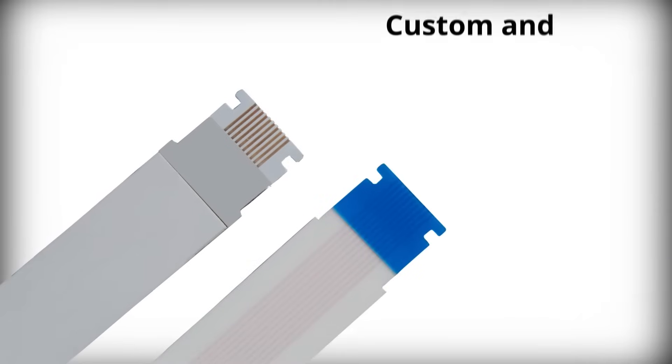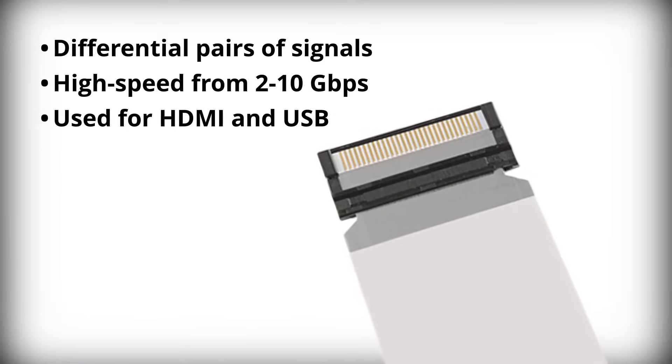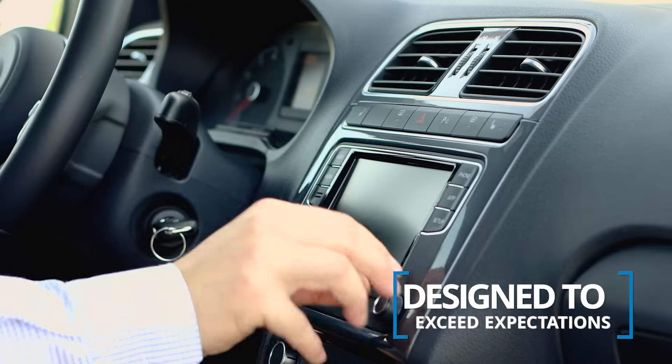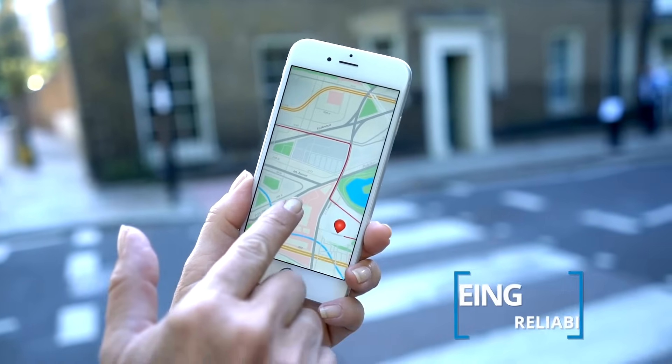Molex produces a wide range of custom and off-the-shelf PrimoFlex cables that use differential pairs of signals to deliver high-speed data transmissions. PrimoFlex Flat Flexible Cables are designed to exceed expectations with rigorous testing, guaranteeing reliability and durability.